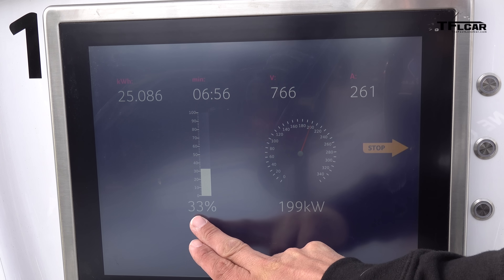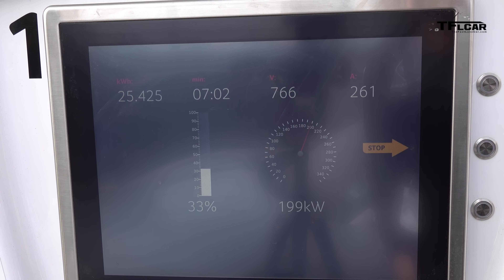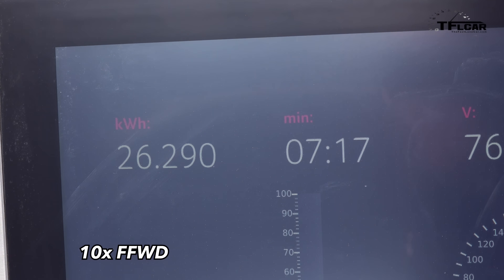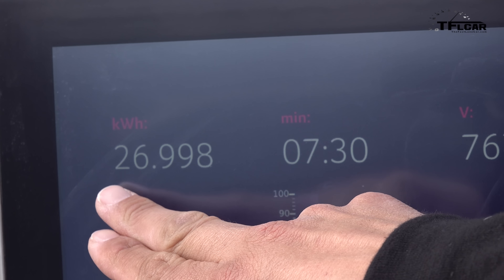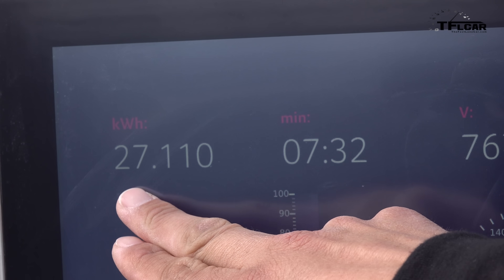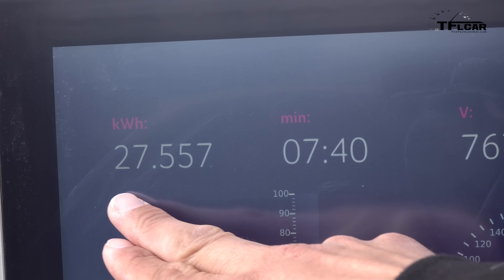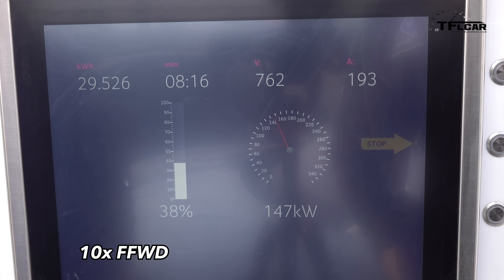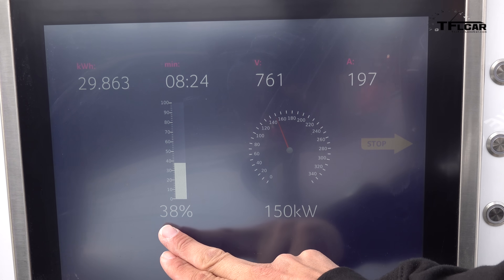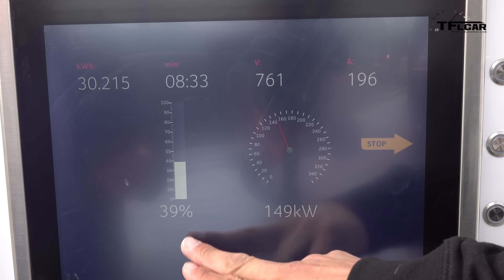Now that we've hit around 33% state of charge, we're down to around 200 kilowatts — very similar ramping to most plug-in vehicles. But again, the total amount of power here is the impressive point. At seven and a half minutes in, we're coming in at around 27–28 kilowatt hours total. For reference, first-generation Nissan Leafs and first-generation Kia Soul EVs had battery packs right around that 28 kilowatt hour nominal capacity. Now at about 38% state of charge, we've dropped down to about 150 kilowatts, where the vehicle will hang out for a while.